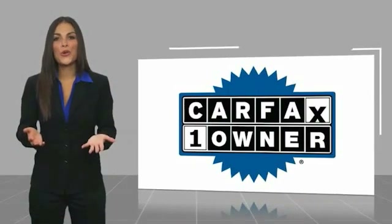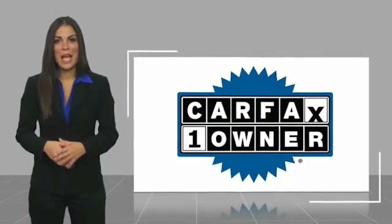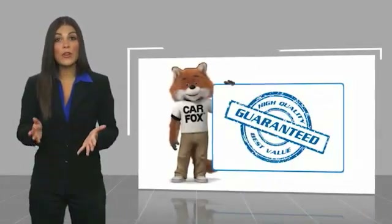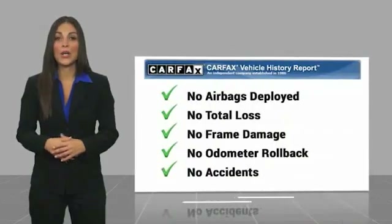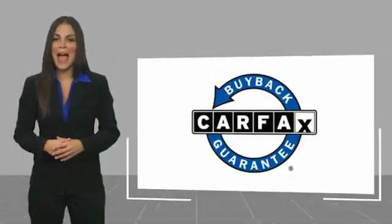This is a one owner vehicle with the Carfax Vehicle History Report. Be sure to find a complimentary copy of this report online or contact the dealership. This vehicle qualifies for the Carfax.